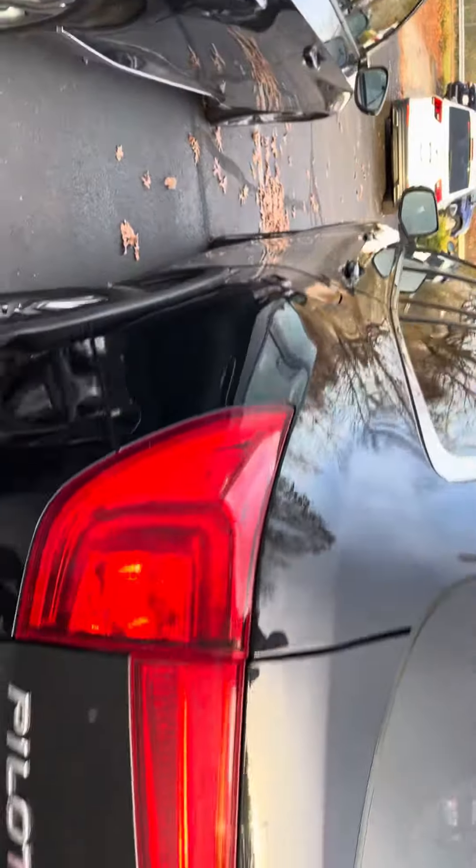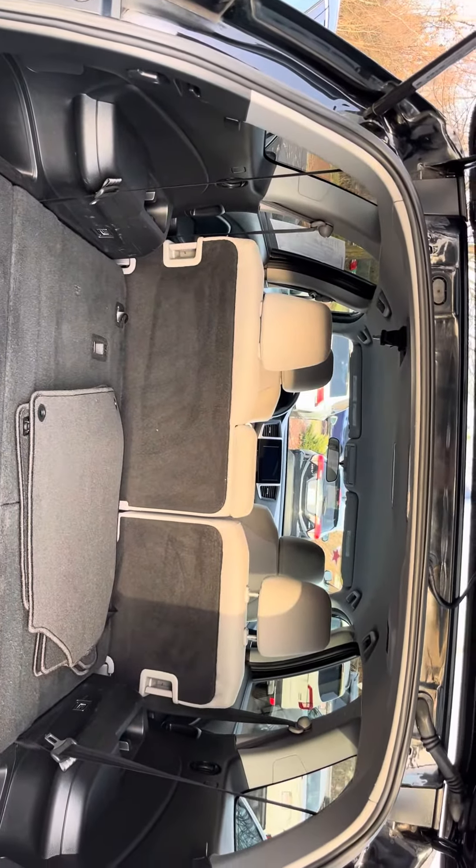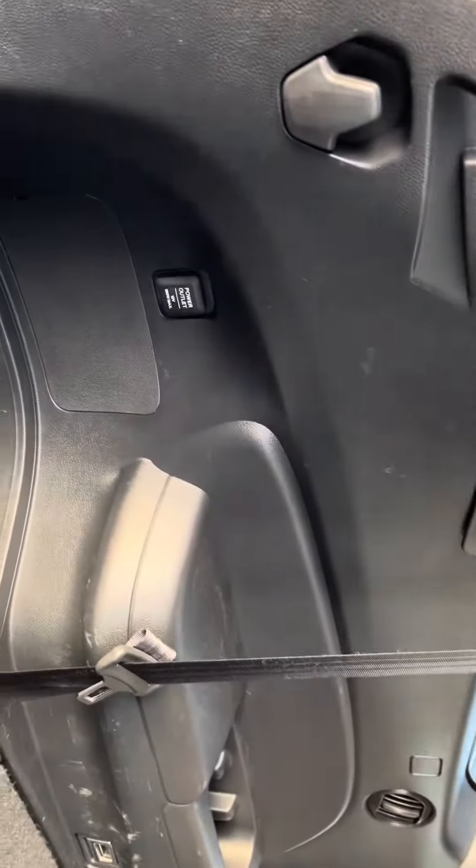No dents, no scratches basically. Rear view camera, three row seats, and a power outlet on the side.